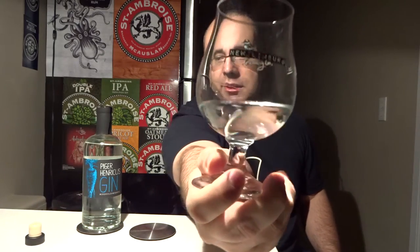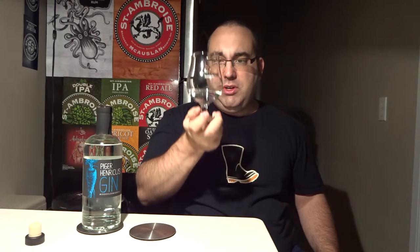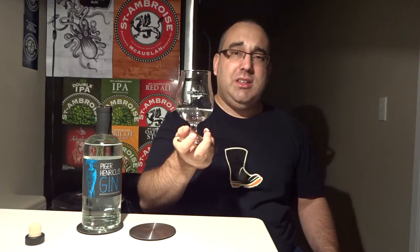So what we've got here is clear — very clear. It's a good smell. Oh wow, very boozy. Big juniper notes, crazy lacing on the glass. Definitely getting the citrus peel. Very clean smelling, and dangerous smelling.